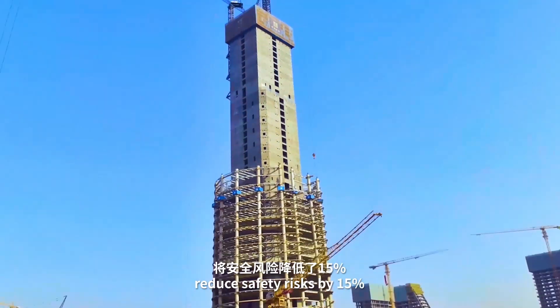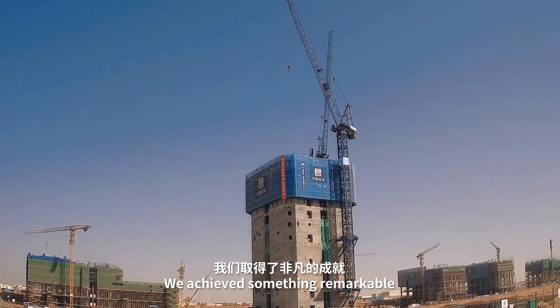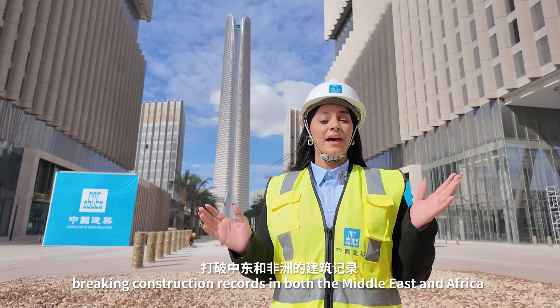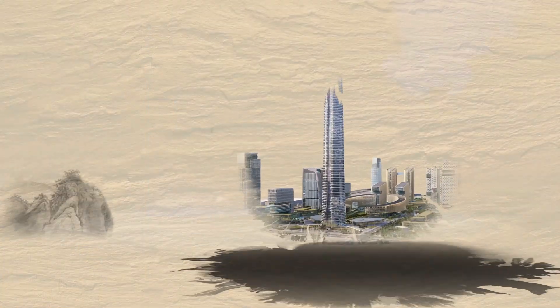The aerial building machine helped us reduce safety risks by 15% and increase construction efficiency by 20%. We achieved something remarkable, completing one floor every three to four days, breaking construction records in both the Middle East and Africa. I would say this aerial building machine truly adds a legendary touch to our CBD project's iconic tower.